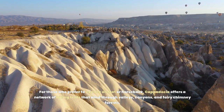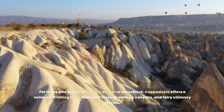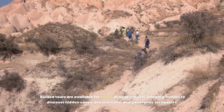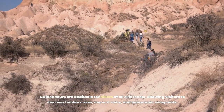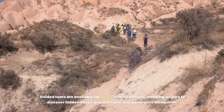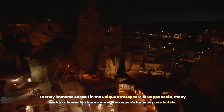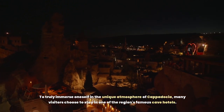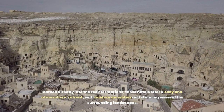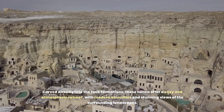For those who prefer to explore on foot or horseback, Cappadocia offers a network of hiking trails that wind through valleys, canyons, and fairy chimney forests. Guided tours are available for hikers of all skill levels, allowing visitors to discover hidden caves, ancient ruins, and panoramic viewpoints. To truly immerse oneself in the unique atmosphere of Cappadocia, many visitors choose to stay in one of the region's famous cave hotels, carved directly into the rock formations, offering a cozy and atmospheric retreat with modern amenities and stunning views of the surrounding landscape.